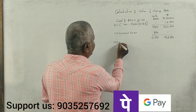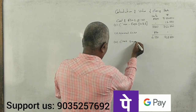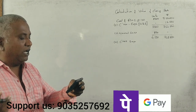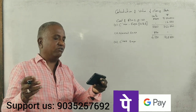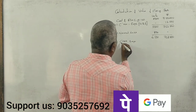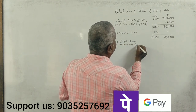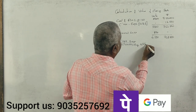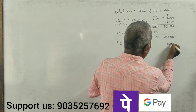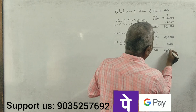Now, the consignee's expenses — are these recurring or non-recurring? Mr. Pranesh received the remaining consignment and paid unloading charges of 5,000 and godown rent of 12,000. Unloading charges are non-recurring expenses — 5,000 rupees. So the new total becomes 7,67,500 rupees for 4,500 kgs.